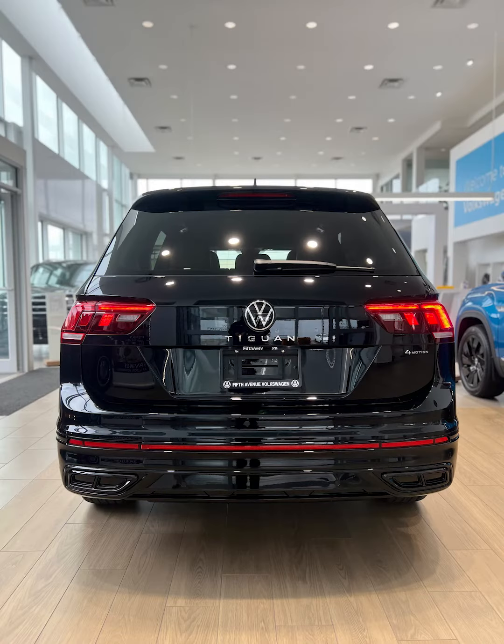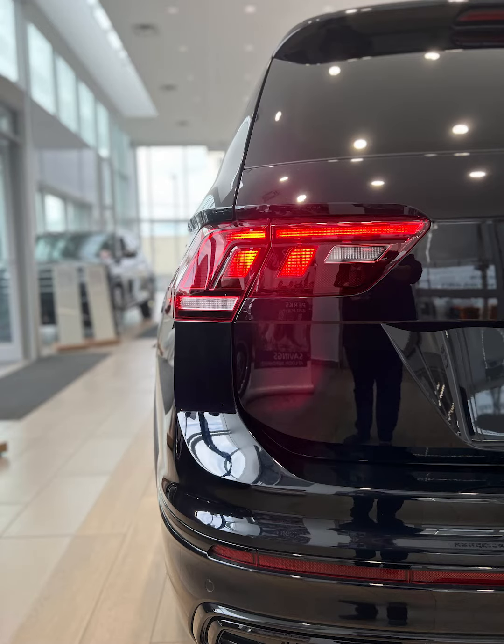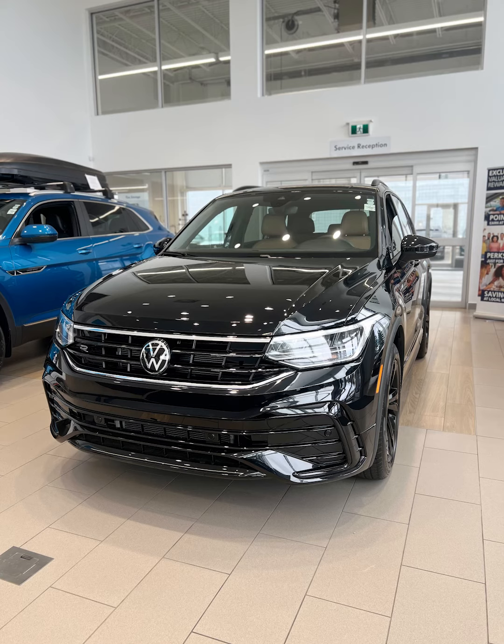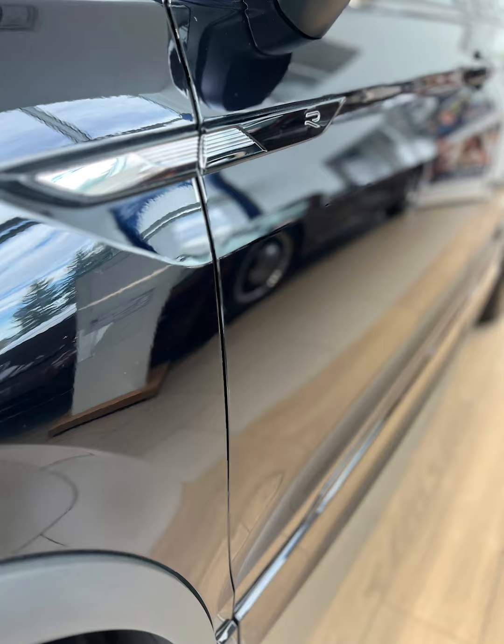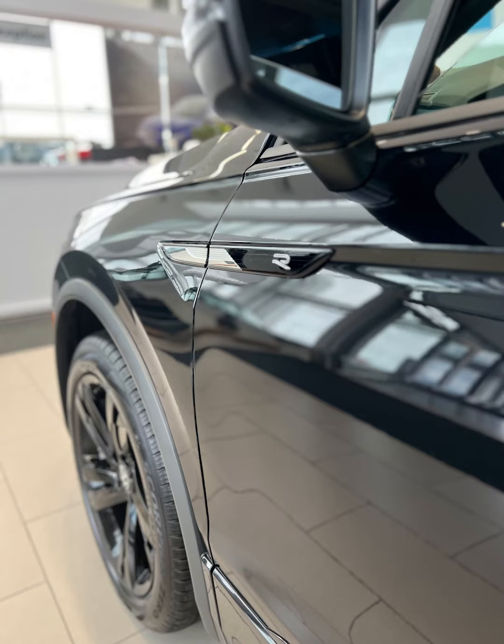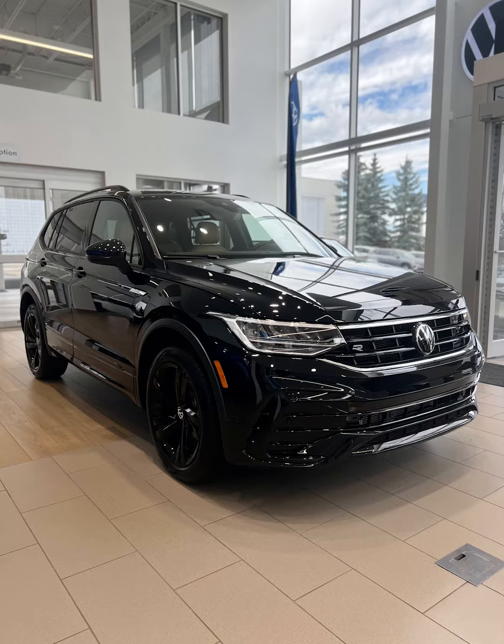This being an R-Line Black Edition, you get the beautiful R-Line exterior design, including front and rear blacked out bumpers, black window trim, black mirror housings, R-Badging, and these magnificent 19-inch Valencia black alloy wheels.